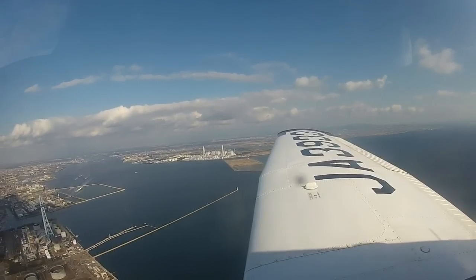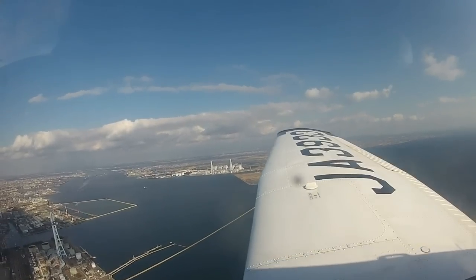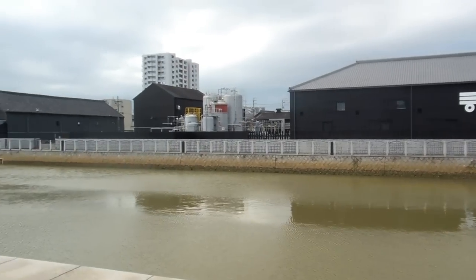Hey guys! Some of you might have seen a video we made recently — we were flying over the ocean and flew in over this old port. It's actually hundreds of years old, so I thought you might be interested in having a look down on the ground.